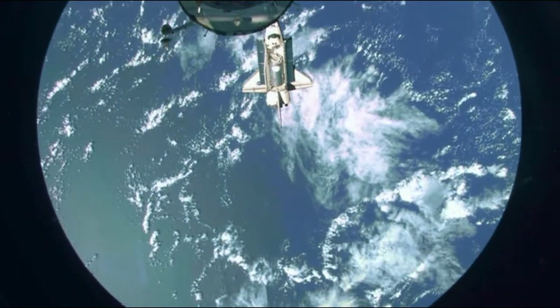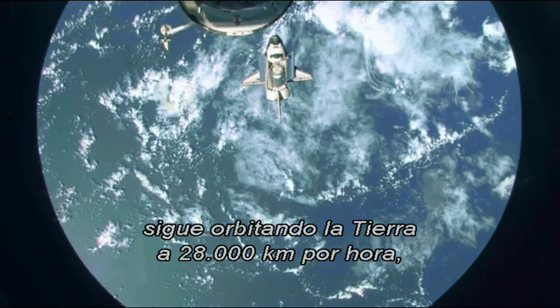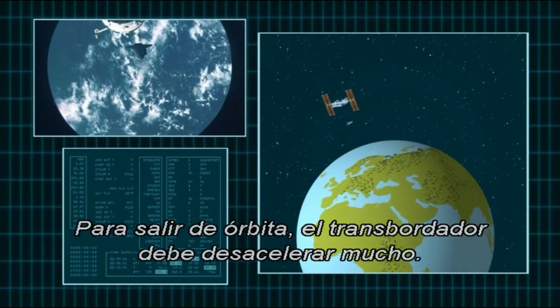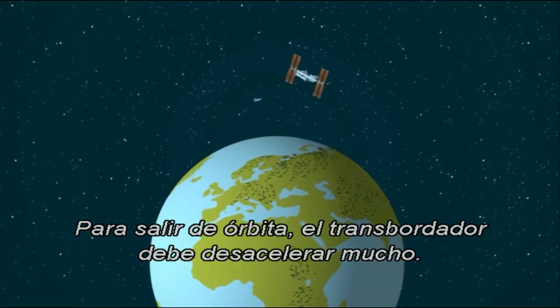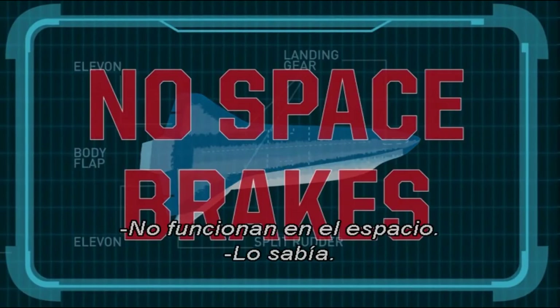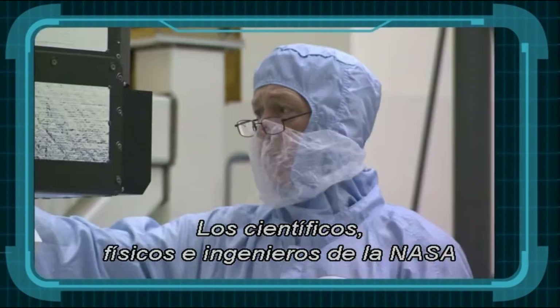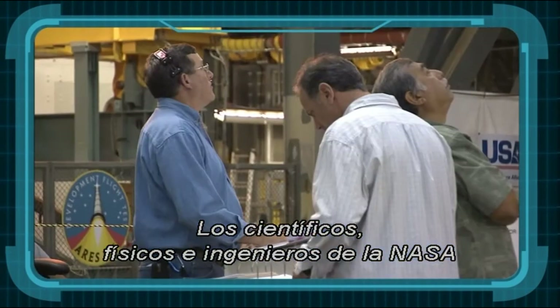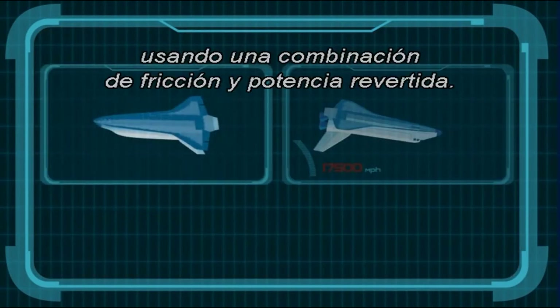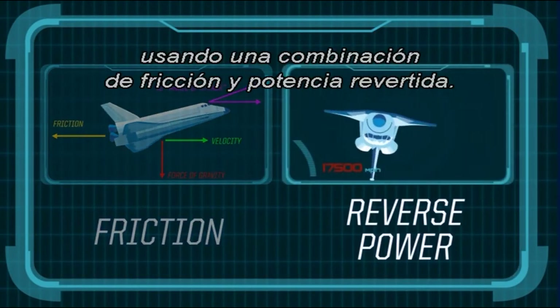The descent process is pure physics. When the shuttle detaches, it's still orbiting the Earth at 17,500 miles per hour, just like the ISS. In order to get out of orbit, the shuttle has to slow down a lot. Brakes don't work in space. Those clever NASA scientists, physicists, and engineers designed a way for the space shuttle to slow down using a combination of friction and reverse power.